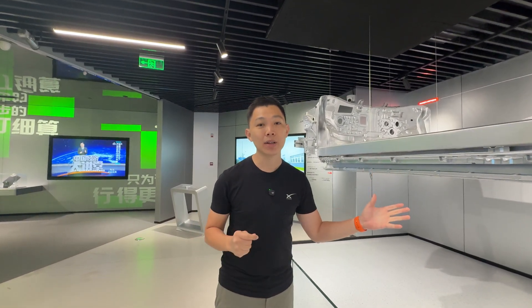I'm so excited — I hope you get a chance to visit this space here in Zhengzhou to learn a lot more about BYD's innovation. Click subscribe to stay updated on more videos on EVs.